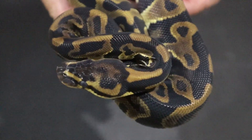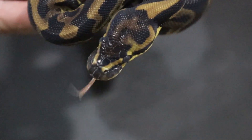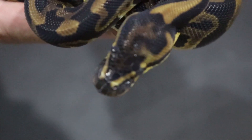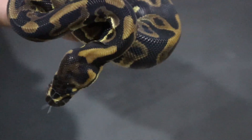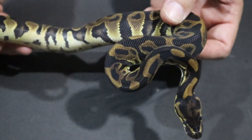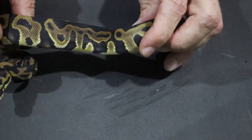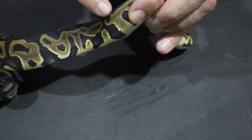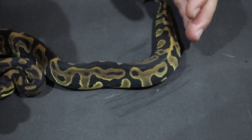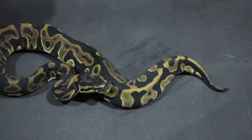The head stamp is asymmetrical — he's got a yellow stripe on one side of the head that he doesn't have on the other side. Very strange. He's a very dark animal, even when not in shed. And you can see the typical leopard pattern on the sides — the extended alien heads that run almost horizontally and bleed into each other horizontally. So this is a leopard 100% het for clown.